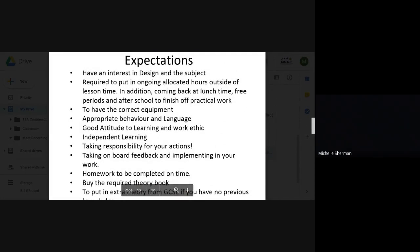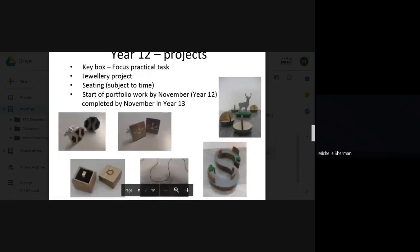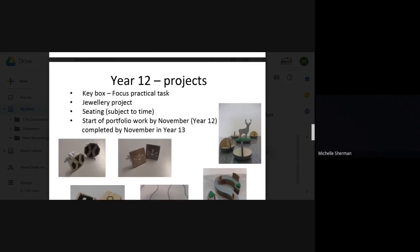Expectations of the course: you have to have an interest in this subject, be creative and imaginative, enjoy designing, and be able to work independently. You need to take responsibility for your actions and push your coursework forward in the direction you want it to develop. Getting all coursework and theory work done on time will avoid unnecessary stress. You also need good practical skills and must adhere to health and safety practices in the workshop.